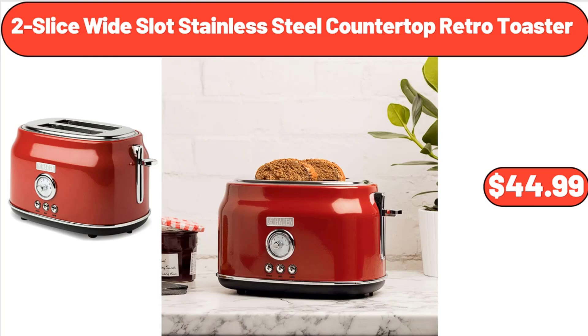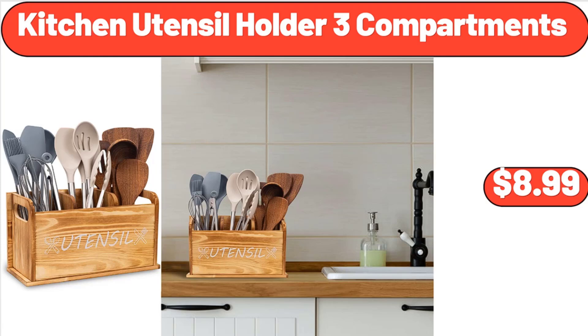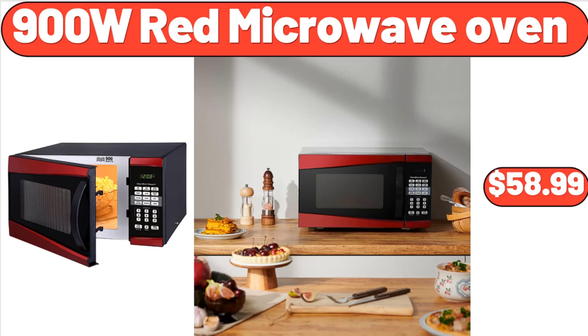Melamine Mixing Bowl Set, 10-Piece Set, $13.99. Kitchen Utensil Holder 3 Compartments, $8.99. 900W Red Microwave Oven, $58.99.